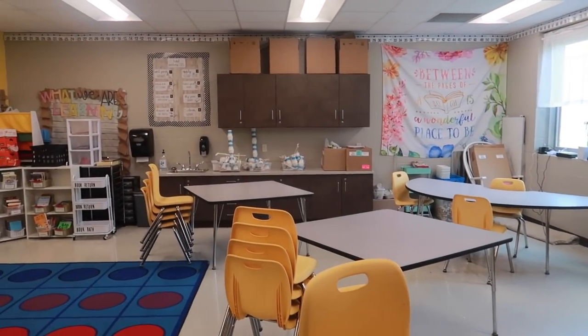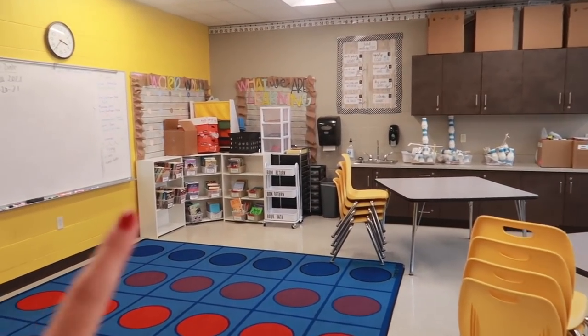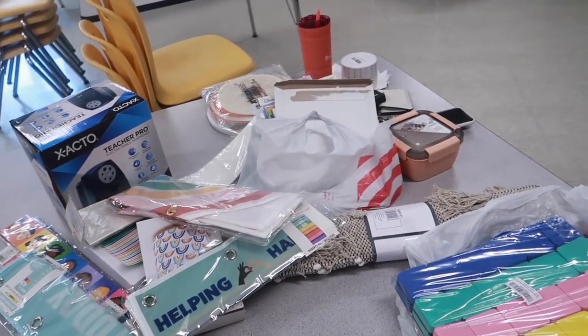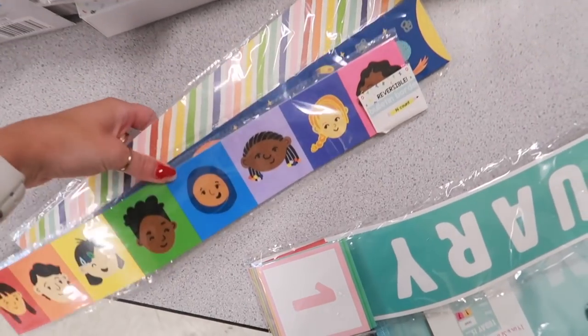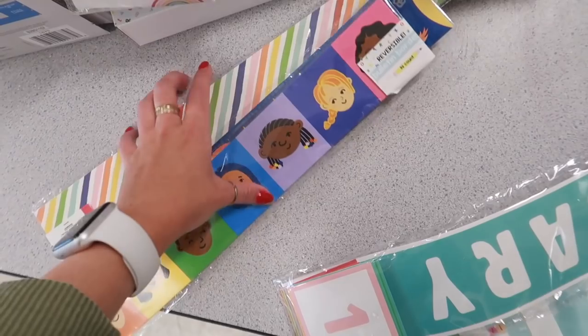Welcome to classroom setup day one in 2021! Hello everybody and welcome back to my channel. I am so excited to be starting off this vlog — this is a classroom setup series that I am starting for the 2021 school year.